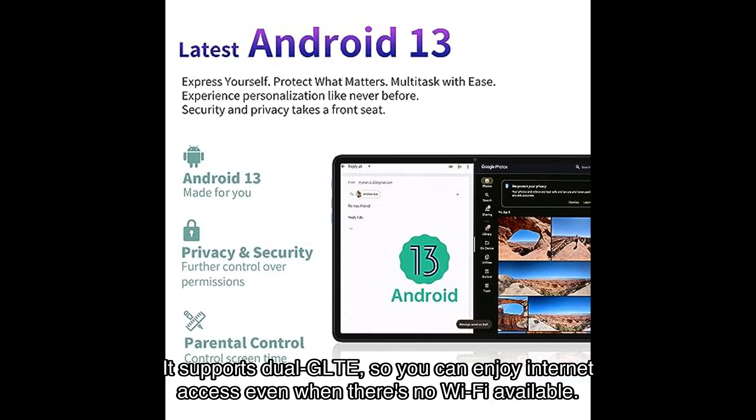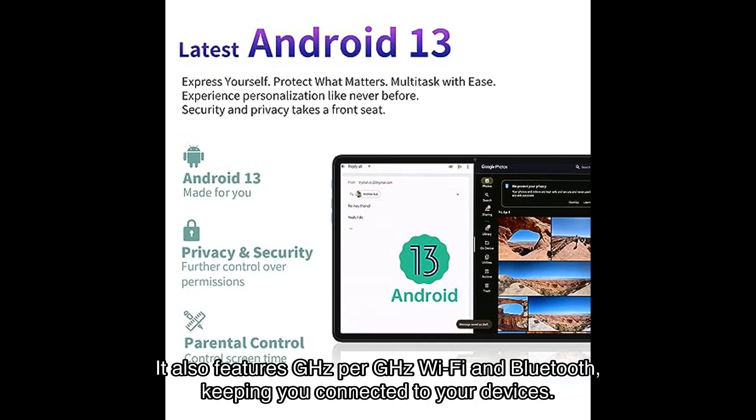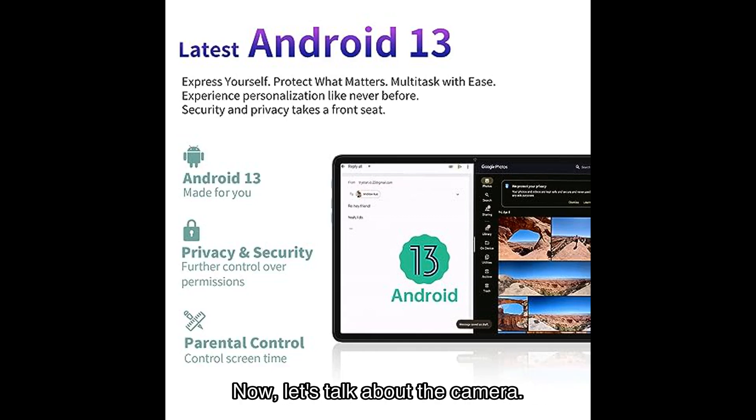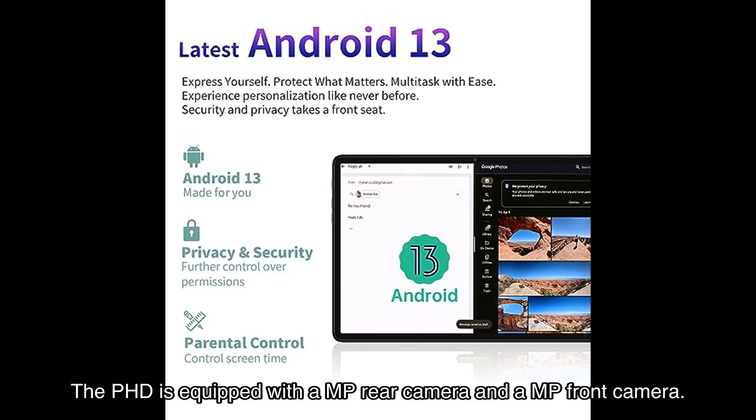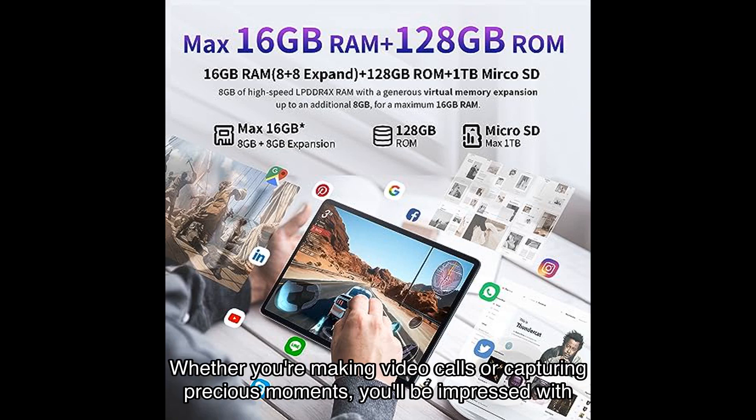Connectivity is a breeze with the T-Classed PhD. It supports dual 4G LTE, so you can enjoy internet access even when there's no Wi-Fi available. The tablet is compatible with various frequency bands, ensuring reliable connectivity wherever you go. It also features 2.4GHz and 5GHz Wi-Fi and Bluetooth, keeping you connected to all your devices.